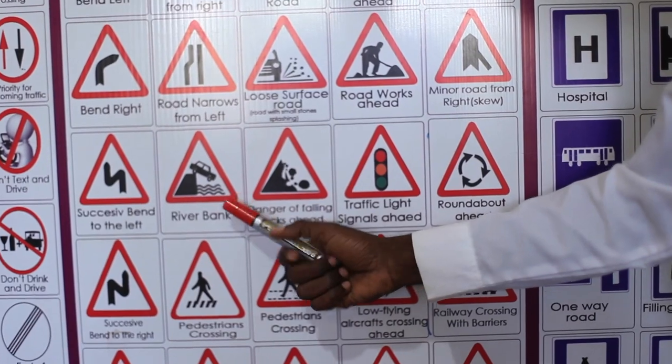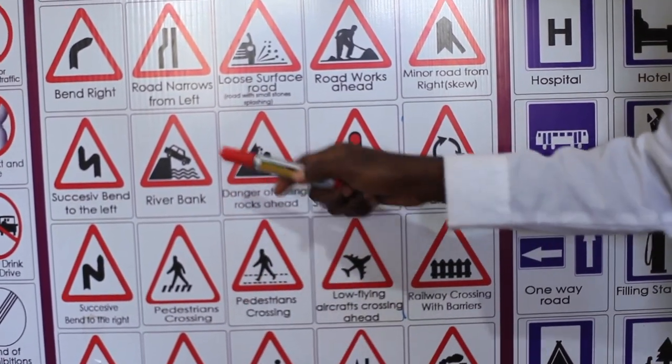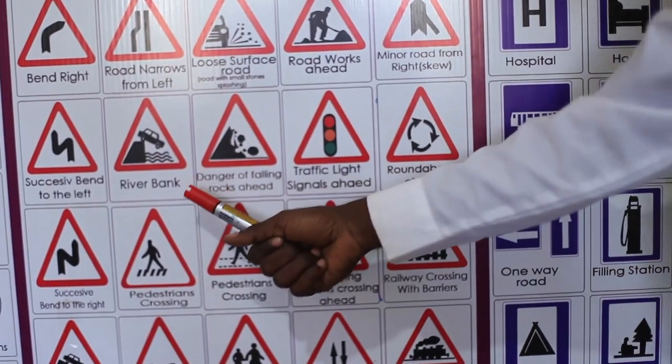River bank. You can see a vehicle and an open water body. So you have to slow down and find out if there is a boat or a ferry to continue. You won't drive into the water, like at Lake Victoria.